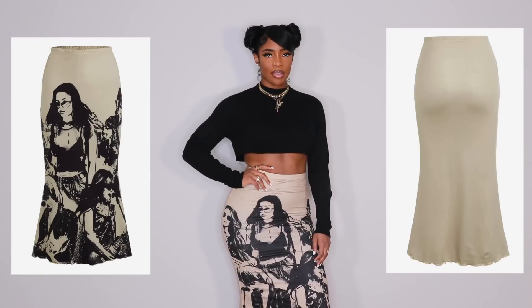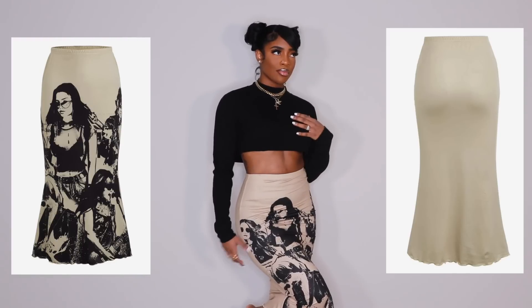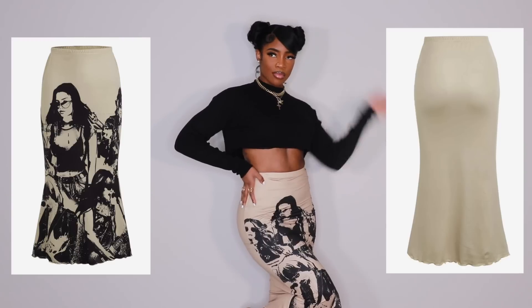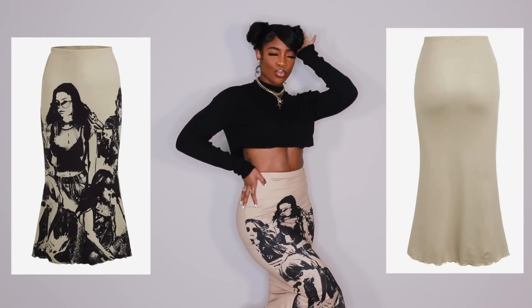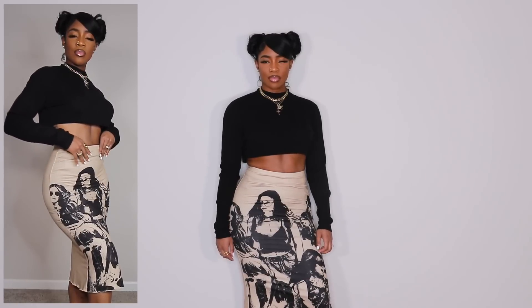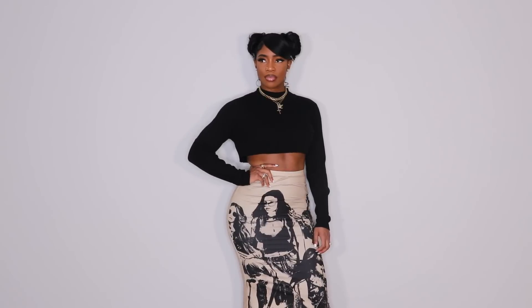Now moving on to skirts — your girl is stepping out of her comfort zone. This skirt right here is a graphic black print on a cream base and I really liked the color contrast. I tried it on with a cropped light knit sweater, which I think I would style it exactly like that with a pair of boots. I think a skirt and a boot is going to be my favorite combination this upcoming season. I have been obsessed with denim skirts lately.